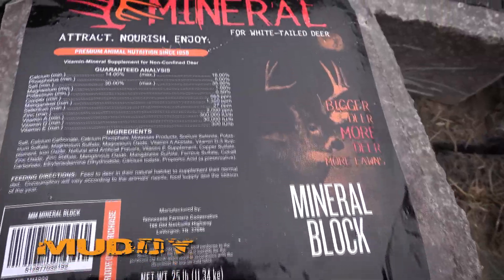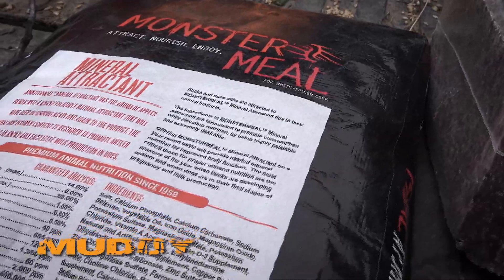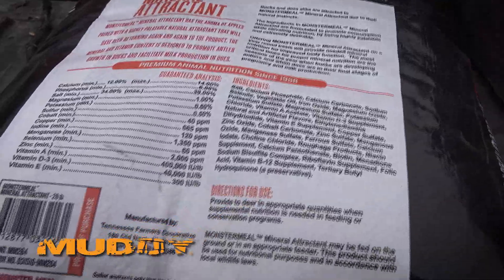The most overlooked part of mineral use is often the most important part — and that's what that mineral is designed for. Salt blocks and trace mineral for livestock, sure, it works. But what's it really designed for? The ingredients in the Monster Meal block and the granular loose form are specifically designed for deer nutrition, not for cattle.